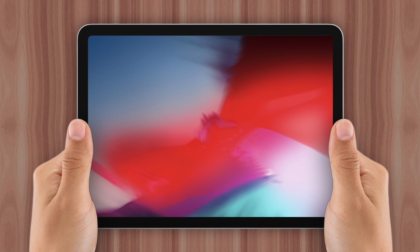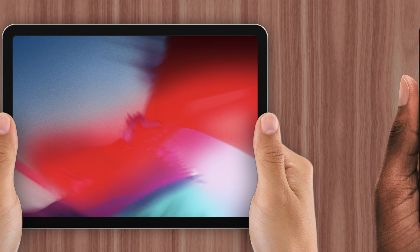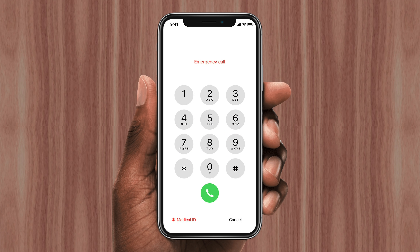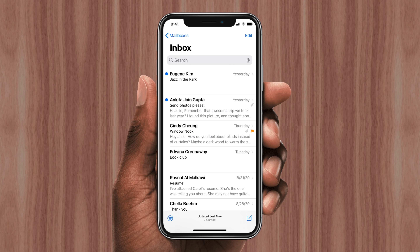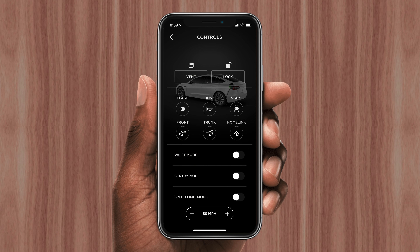Apple typically makes product decisions based on usage, and iPads are used much differently than iPhones. We rely on iPhones to make emergency calls, keep in touch with co-workers, make purchases with Apple Pay, play music in the car, and for some people even unlock their car. So it's crucial that the iPhone battery makes it through the day until we get home.